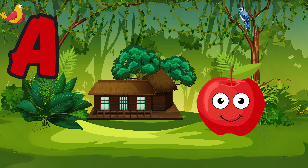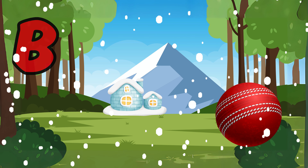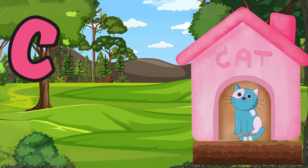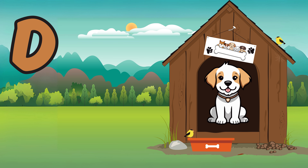A is for apple, a delicious fruit enjoyed by many. B is for ball, a round object used for various sports. C is for cat, a furry creature that often makes a purring sound. D is for dog, a loyal companion known for its wagging tail.